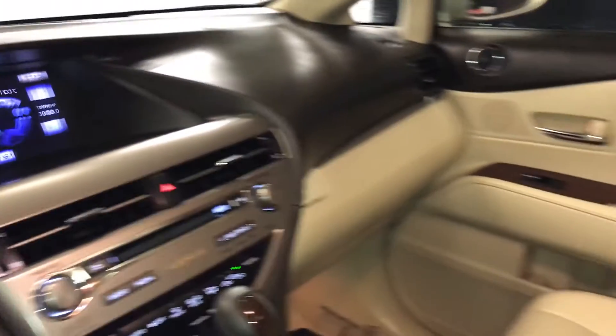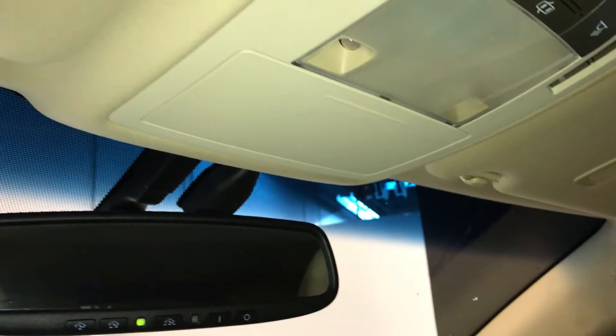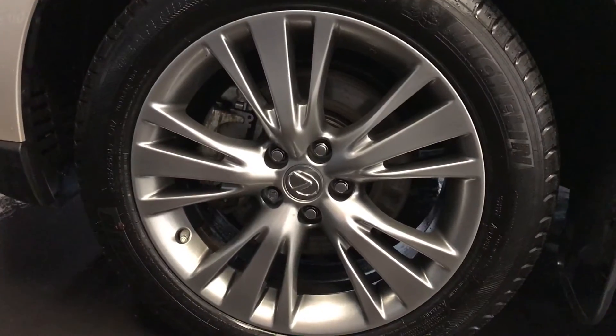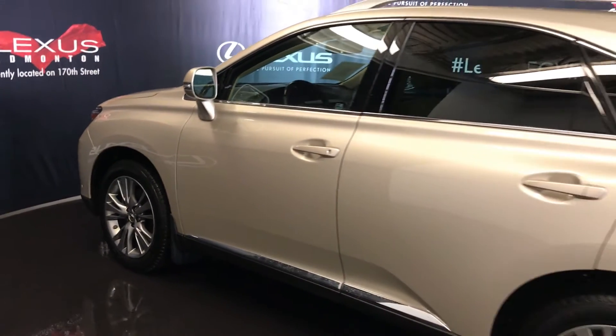Lockable glove compartment. Power tilt and sliding sunroof with a sun shade — control slider overhead. Sunglass holder and an auto-dimming rearview mirror with three integrated garage door openers. 19-inch wheels with wheel locks. Keyless entry with smart access and key lock prevention.